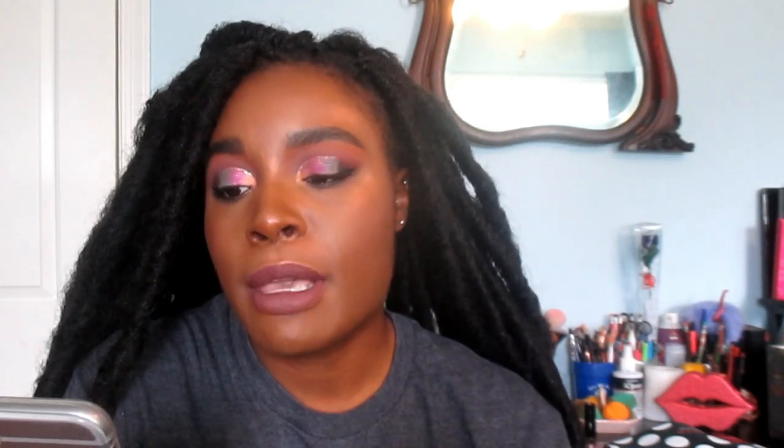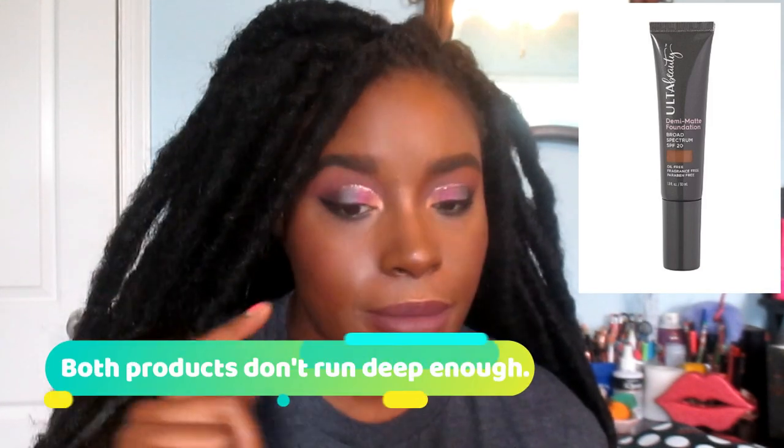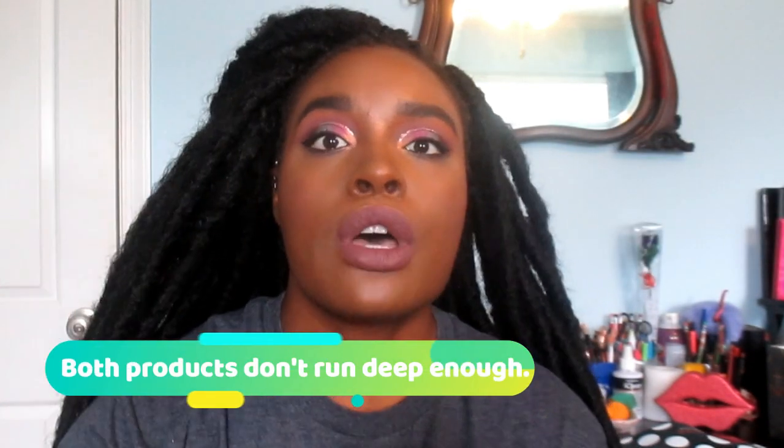Next I have two concealers in my cart. One is the Maybelline Superstay Better Skin Concealer in medium deep — I'm hoping it's dark enough for my complexion since the other two Maybelline concealers I got were too light. Next I have two Ulta products: the Ulta Full Coverage Liquid Concealer, which a lot of people have been raving about, and the Ulta Demi Matte Foundation. I am interested in trying out all of those items.